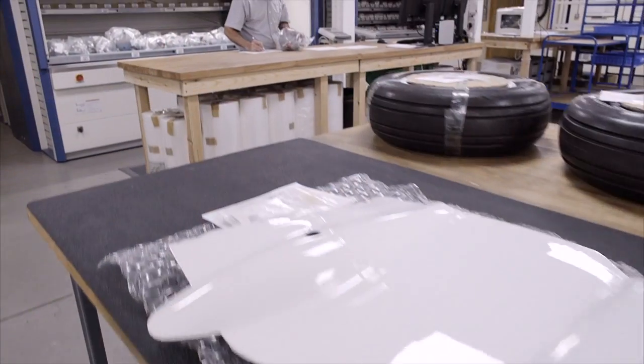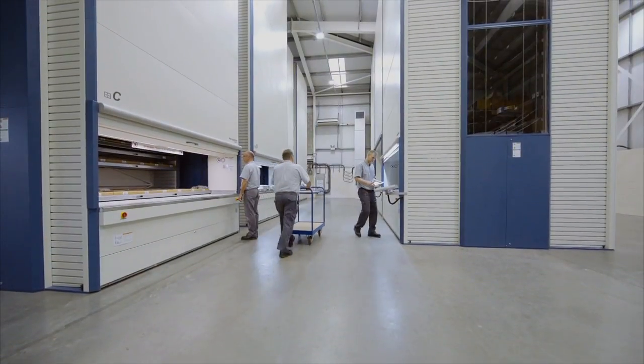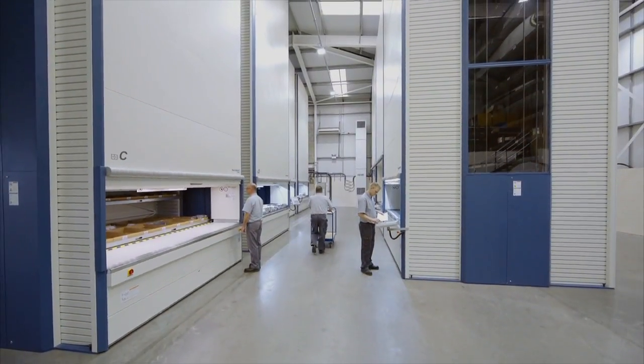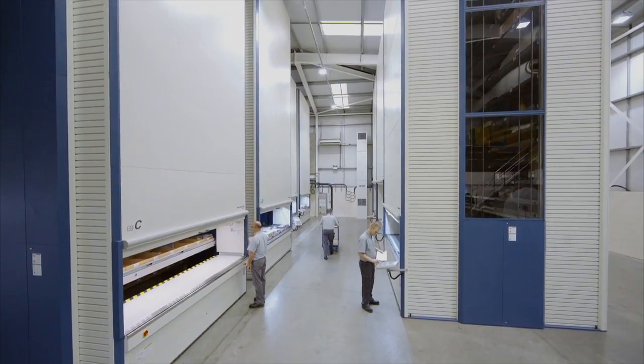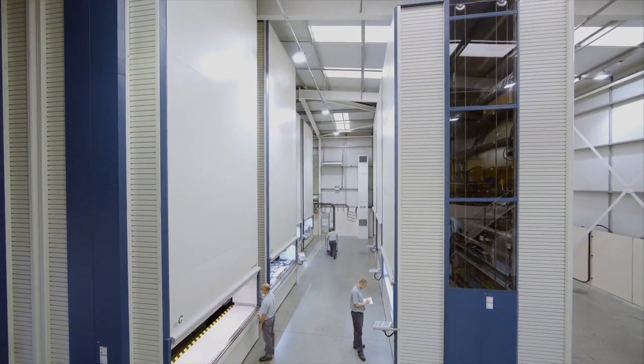Even after the installation of two Haenel leanlifts in 2009, the need for storage space to accommodate aircraft parts continued to grow. Today, 12 Haenel leanlifts are in operation at the company site in Crawley near London.